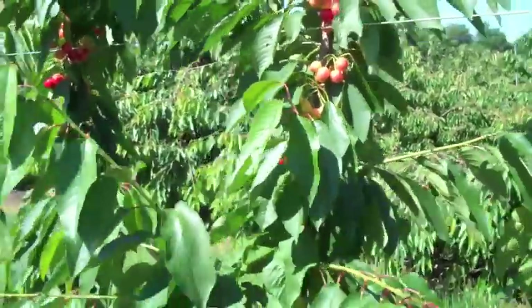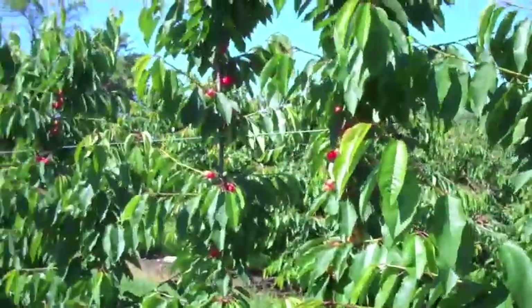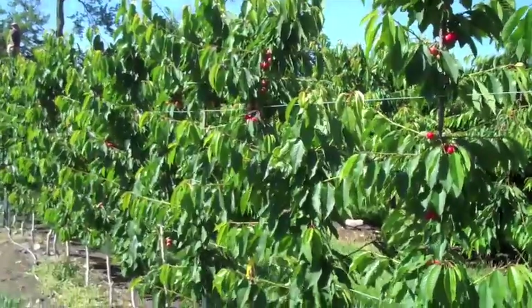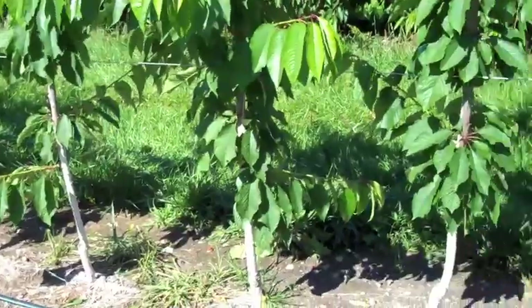Overall, the trees look pretty good. These all come in and prune. I think I'm going to hedge them after harvest with a hedger and we'll see if that works. You can see the trees are planted — these cherry trees are planted two feet apart.